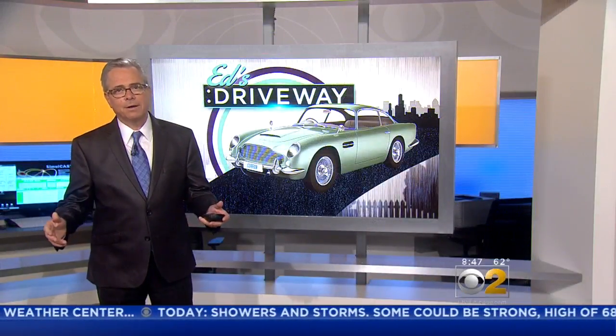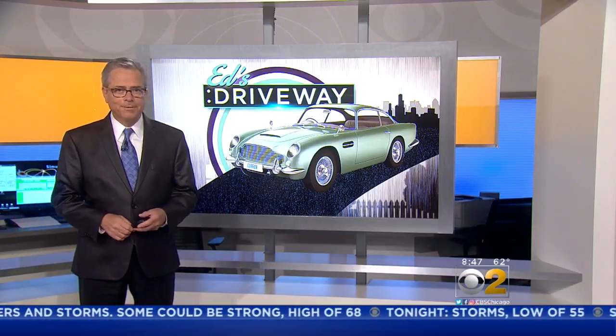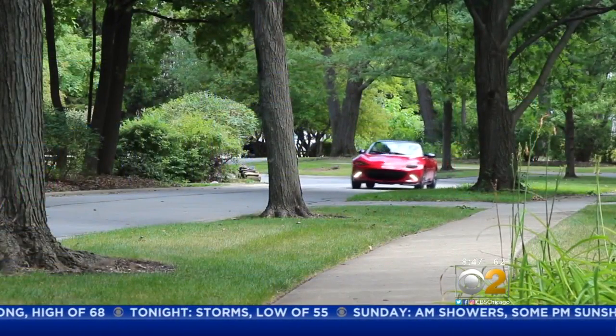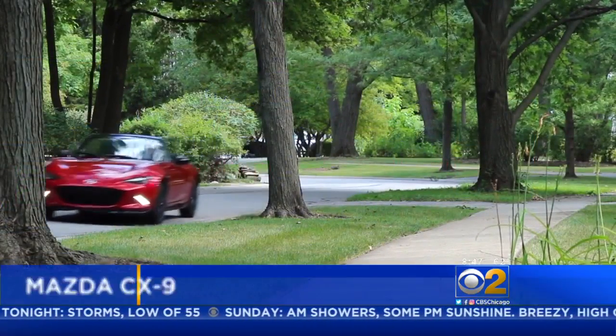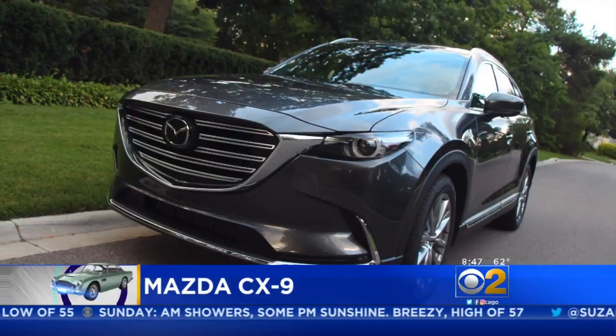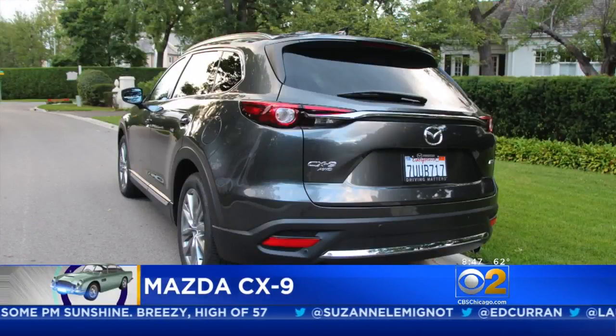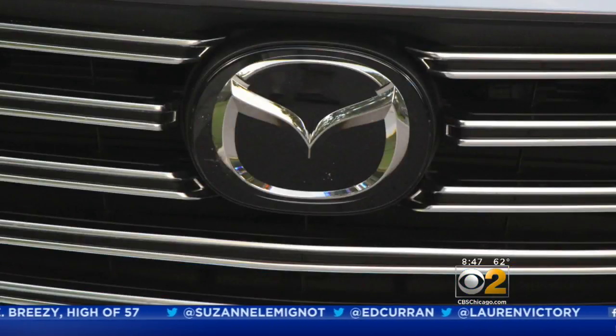Today we're kicking the tires of a vehicle that puts the sport in sport utility vehicle. Mazda has a way of making their cars feel alive. Take the Mazda CX-9 — it's the biggest of their SUVs, yet it retains sporty characteristics when it comes to handling and power.